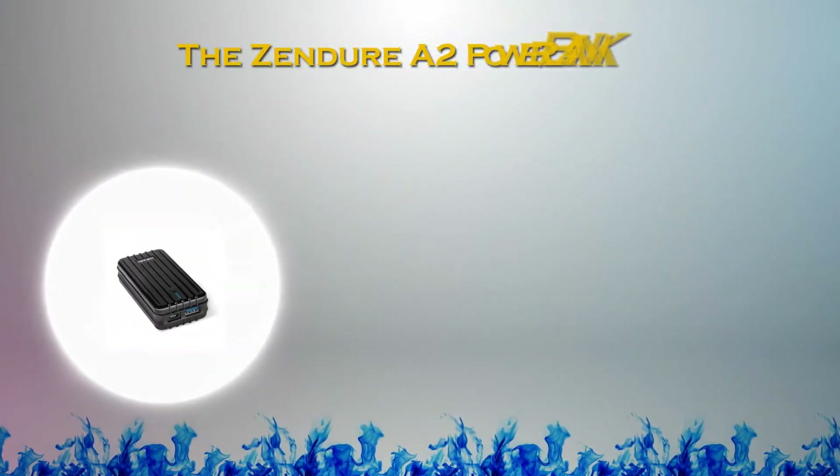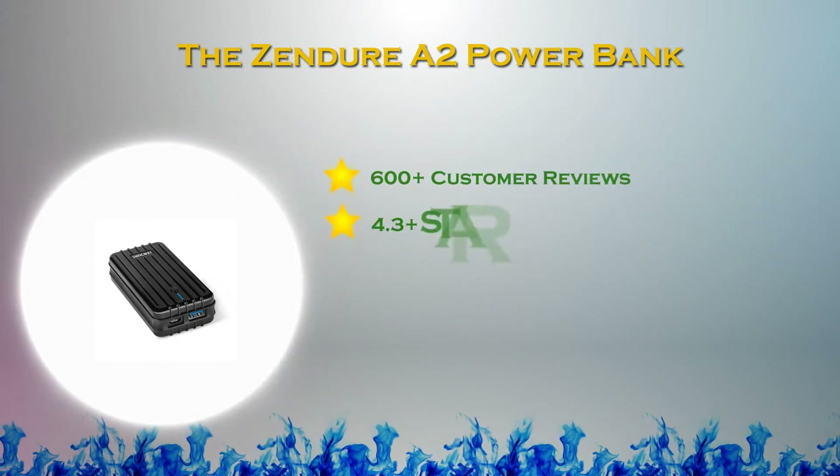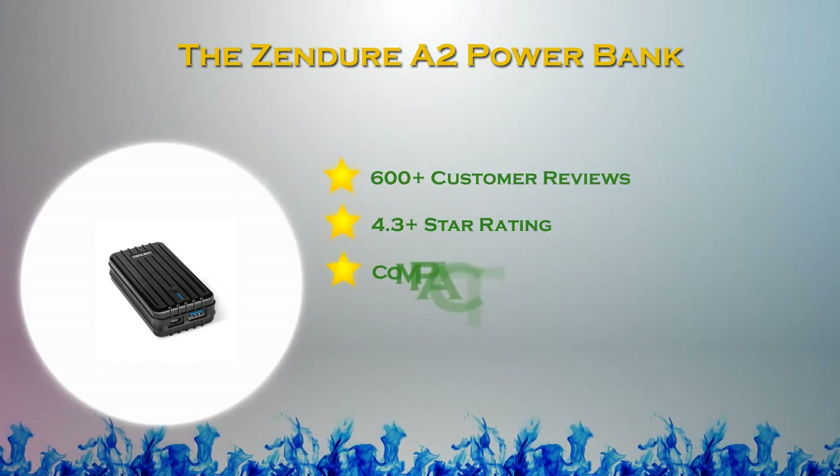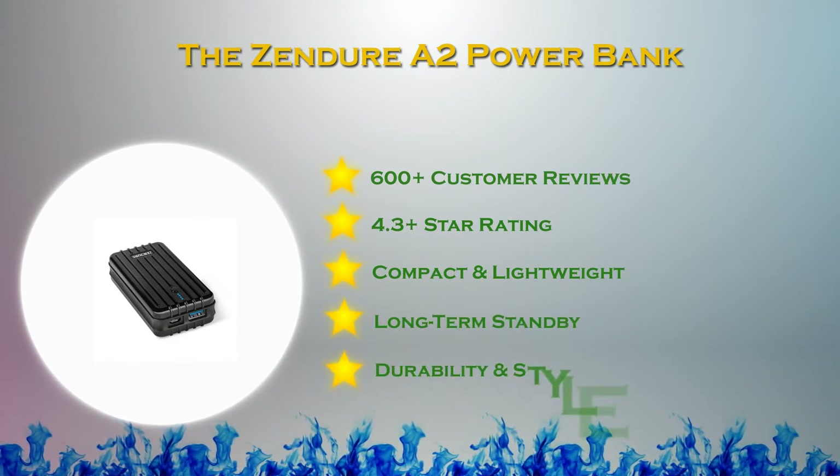At number 3 in our list: the Zendure A2 Power Bank. As one of the most durable external batteries available on the market, the Zendure A2 Portable Charger features premium build quality with a stylish ribbed surface and rounded edges.